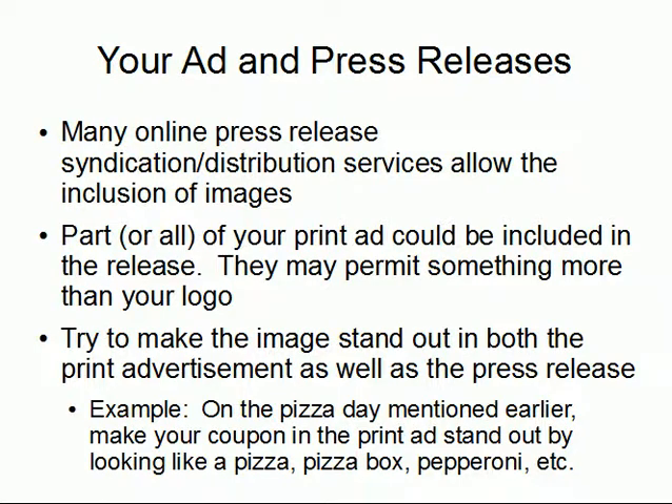The reason your ad and press releases can merge together is that many online press release syndication and distribution services actually allow images — and this is something more than just your logo. On both free and paid sites, one or more images can be included in the press release, so either your entire ad — if constructed properly — or at least a portion of it can be embedded as a JPEG, GIF, or other image format and syndicated accordingly. If at all possible, try to make the image stand out in both the print ad and the press release.